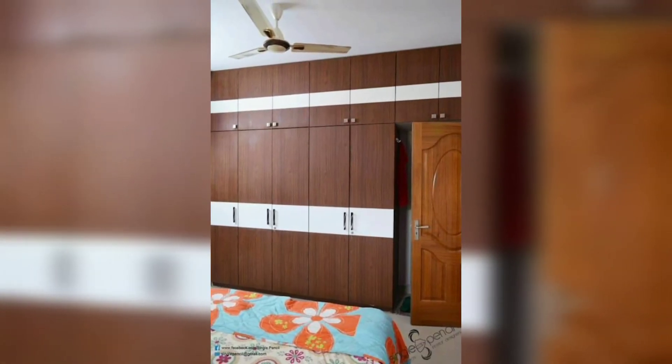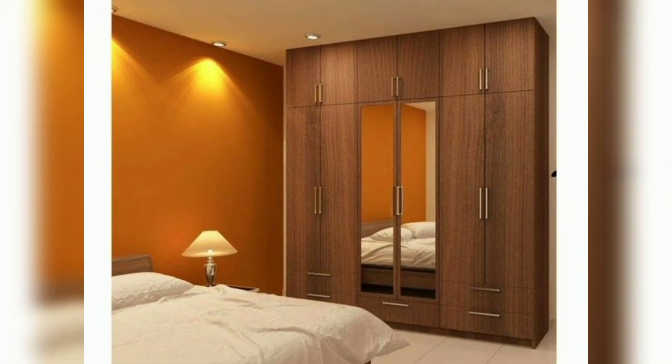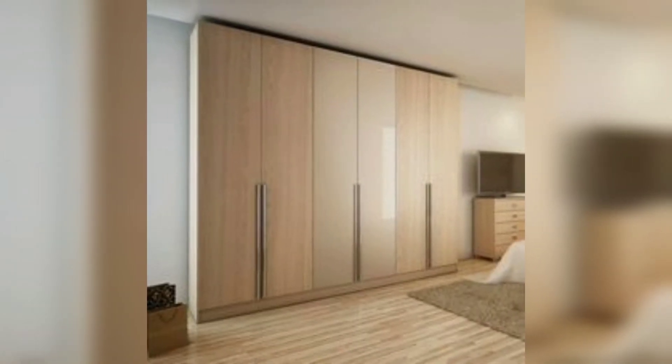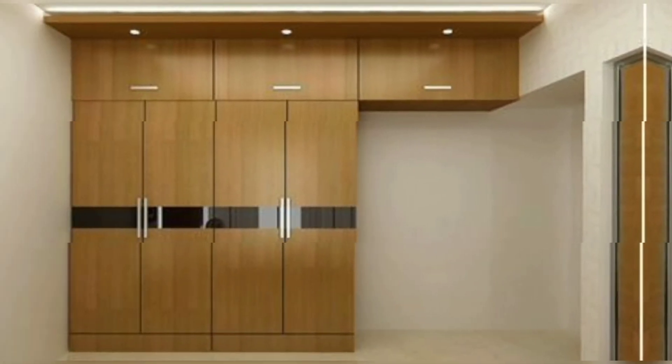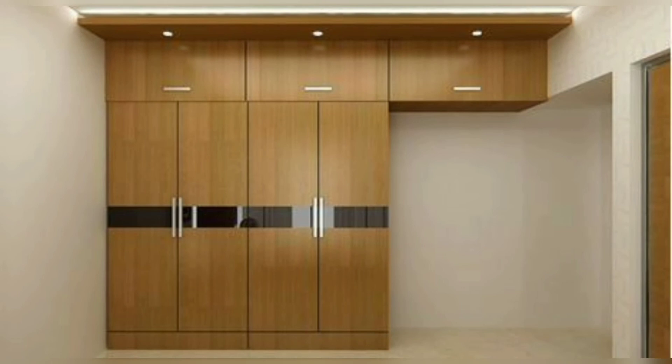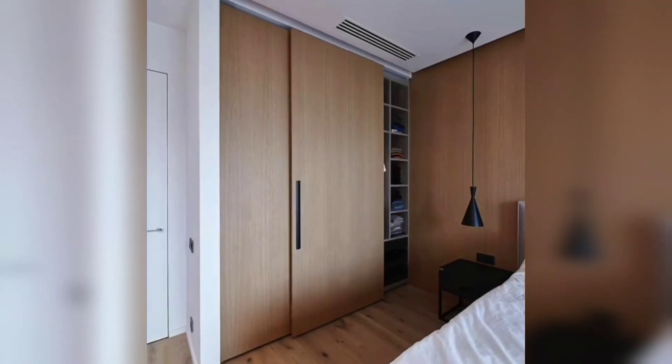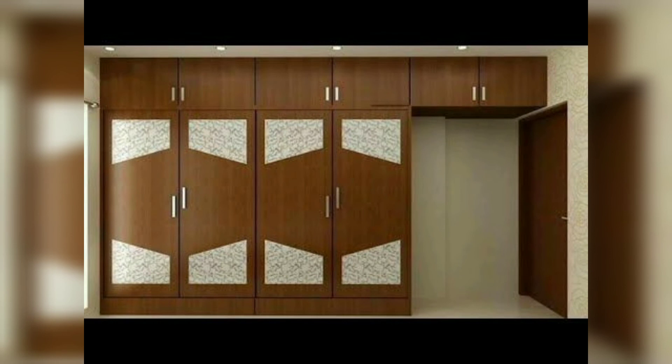This video will give you very fantastic, beautiful, and stylish wooden wardrobes for your home decoration. I hope you will find designs and wardrobe handle ideas that meet your expectations. Thank you so much for watching.